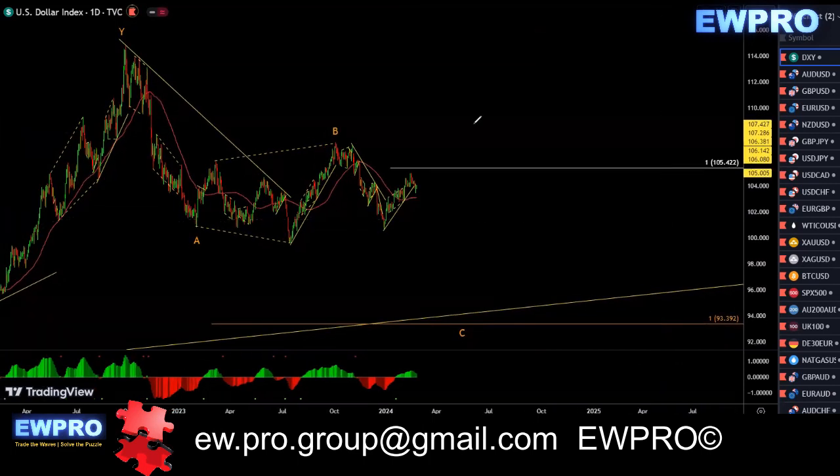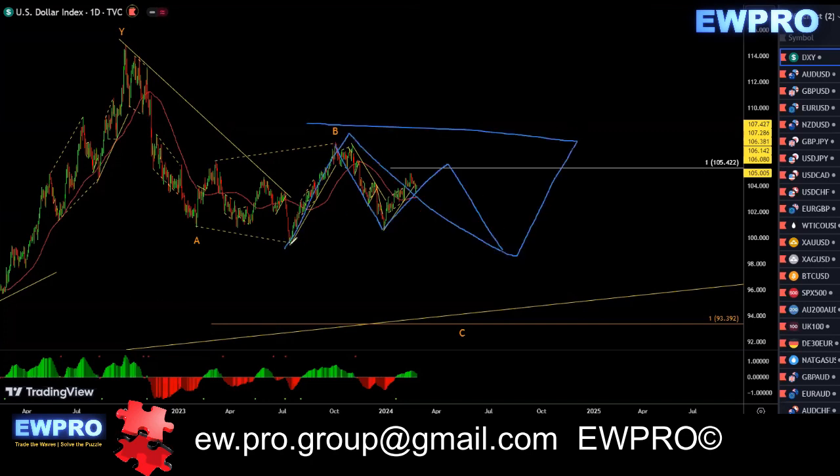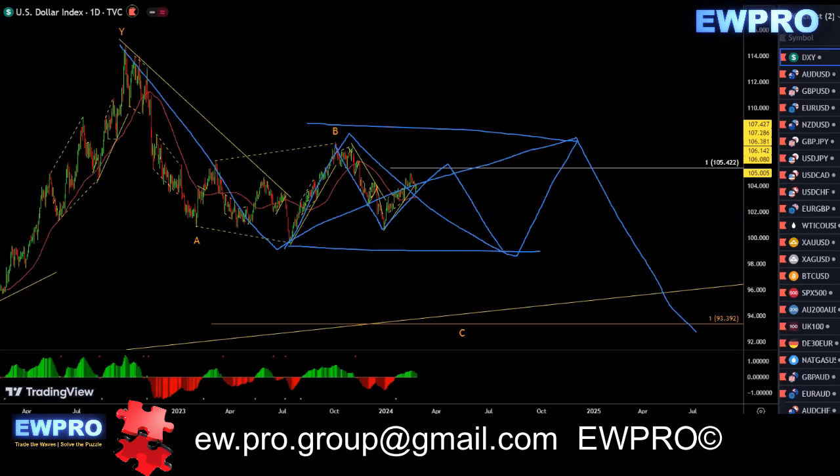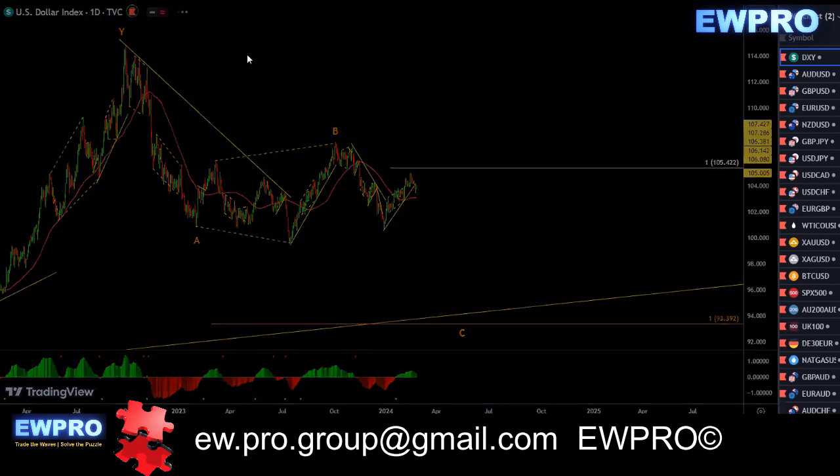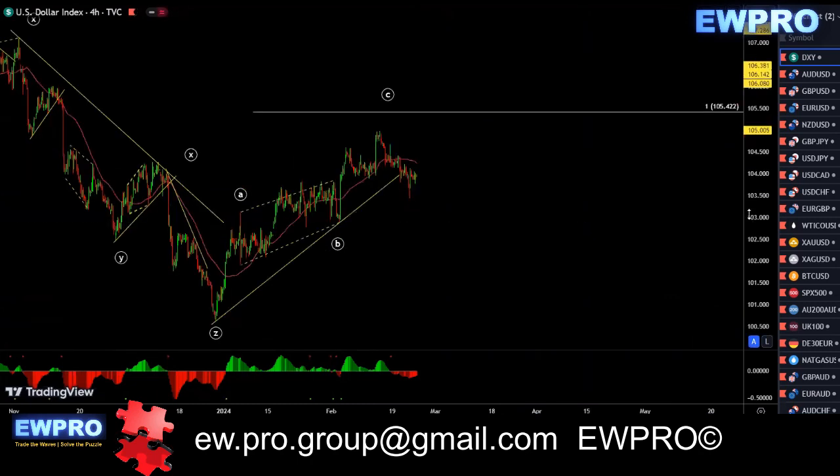There are two scenarios here like I've gone over over the last couple of months. This is either the end of wave C here and we go up right at the top, or what I'm more inclined to think is we get an A, B, C in here and then an A, B, C as a larger correction before we get an A, B, C. So there is no direction on the daily — looking to the lower timeframes for direction.